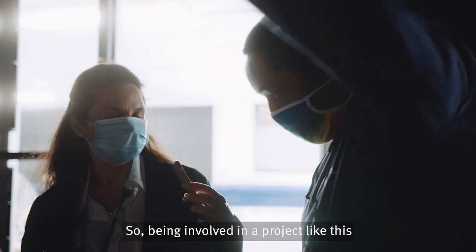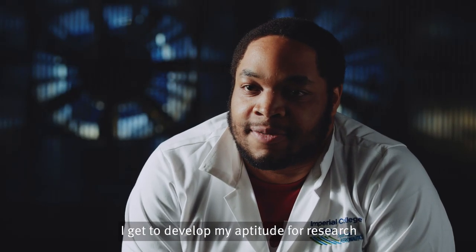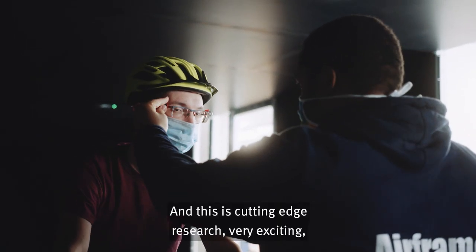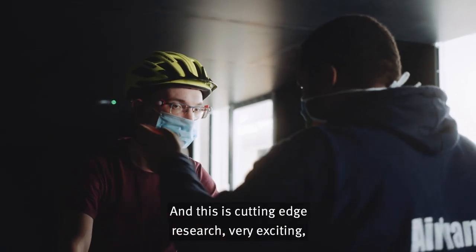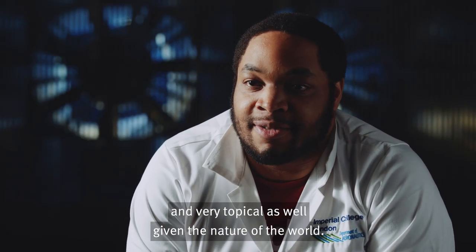Being involved in a project like this is very rewarding. I get to develop my aptitude for research, and this is cutting-edge research — very exciting and very topical as well, given the nature of the world.